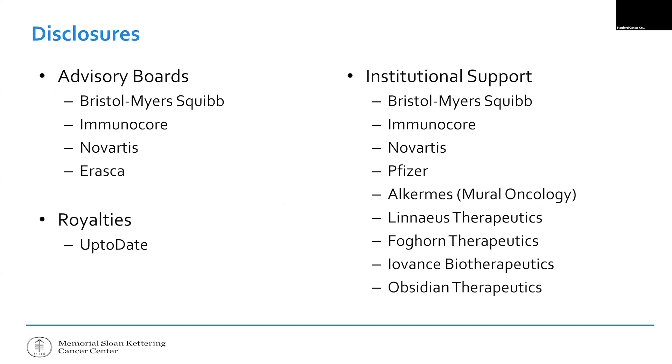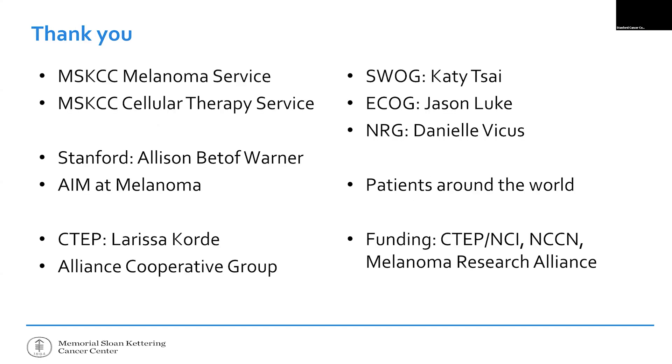There are some companies that have supported my work or paid me for my opinions. Most importantly: Bristol Myers Squibb, which makes nivolumab and ipilimumab; Immunocore, which makes the uveal melanoma drug I'm about to discuss; and Eye Advance, which has supported our work for TIL therapy. I'm pretty open about the pros and cons of these treatments, so I don't think this influences the opinions you're about to hear.